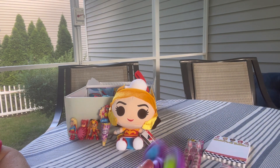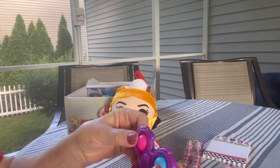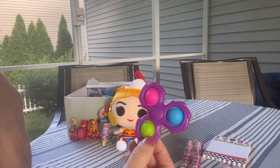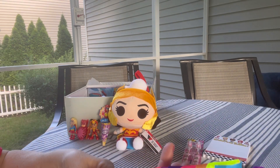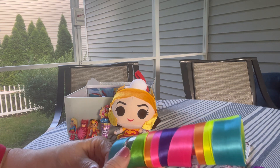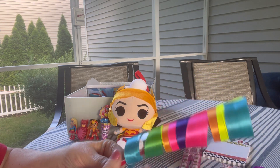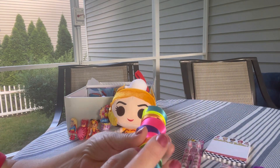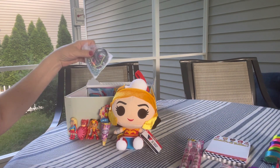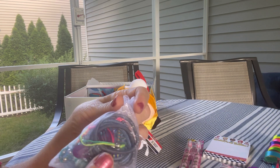She has this fidget spinner that I got on clearance at Walmart for 50 cents. It is a spinner and it also is a popper. She has this ribbon wand — I love this. I left it wrapped around the plastic that it came in just to keep it from getting tangled.